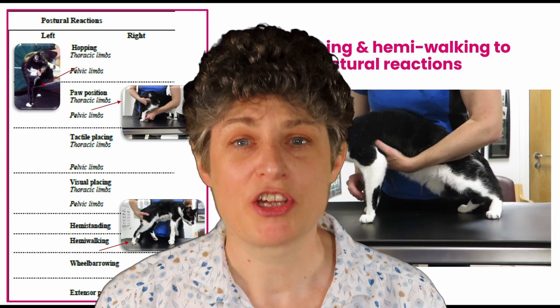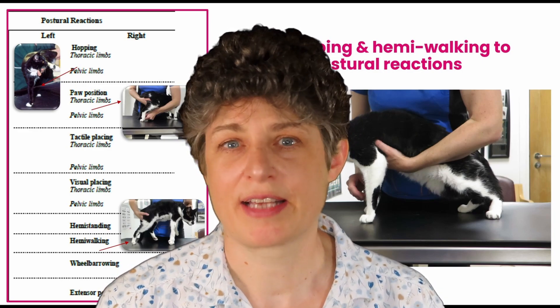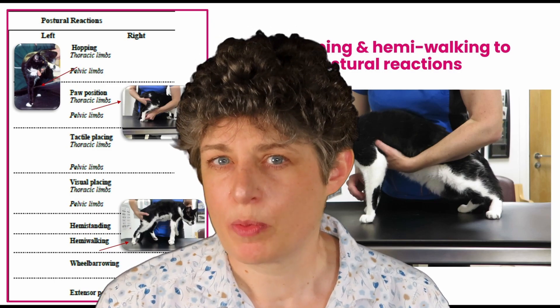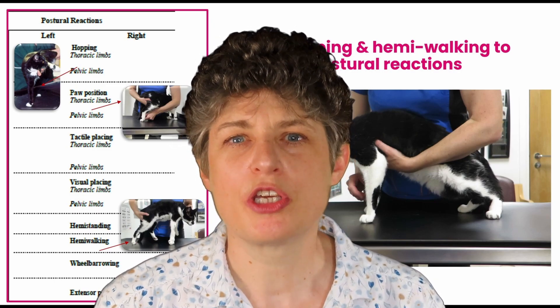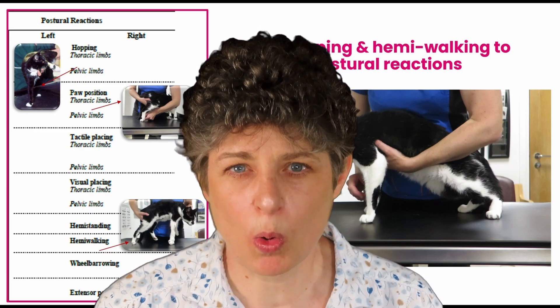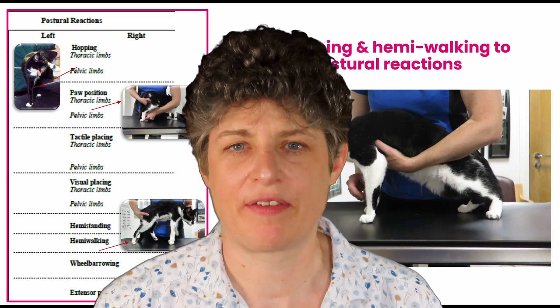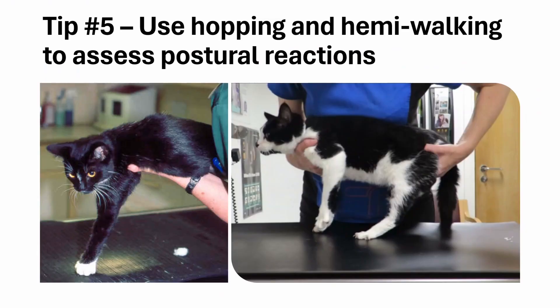The next part of the neurological examination is postural responses, assessing weakness and proprioception. What I want to show you in this video is how to use hopping and hemi-walking as the most accurate way of assessing proprioceptive deficits in animals. My next tip is to encourage you to use hopping and hemi-walking to assess postural reactions — specifically to assess weakness and proprioceptive deficits.